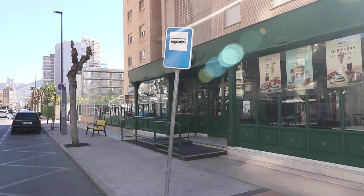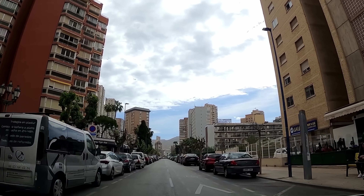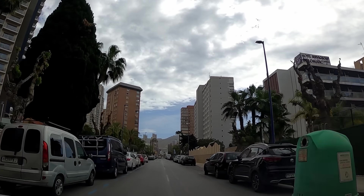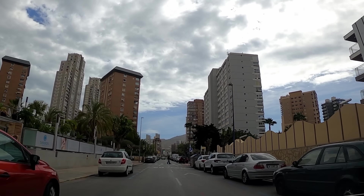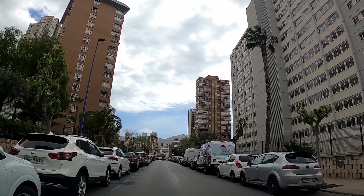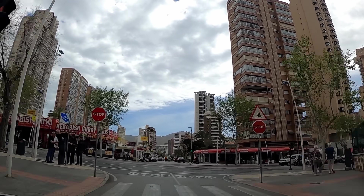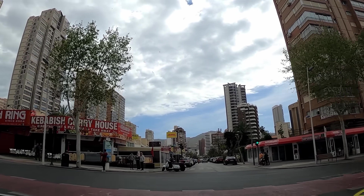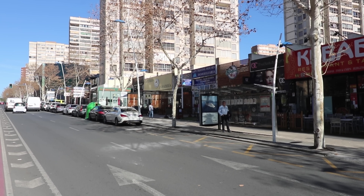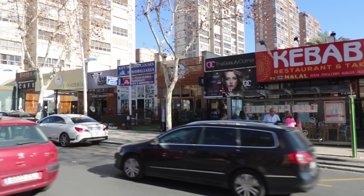Next stop is Calle Lepanto 2, outside the Valor Chocolate Cafe. On to one of the main roads that brings people in and out of Benidorm now — Avenida Europa. This road runs perpendicular to the Avenida Mediterraneo and the first stop on Europa Avenue is outside Kebabish, Avenida Europa 12.